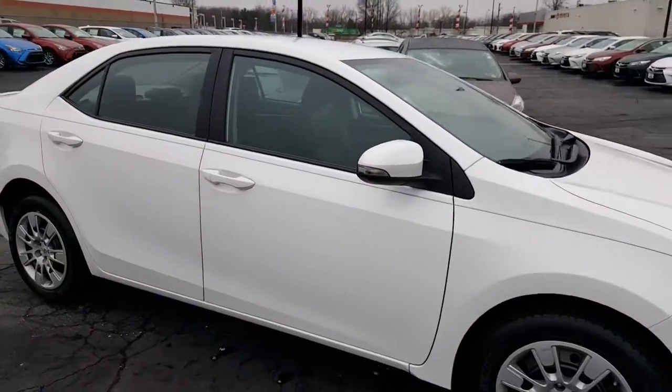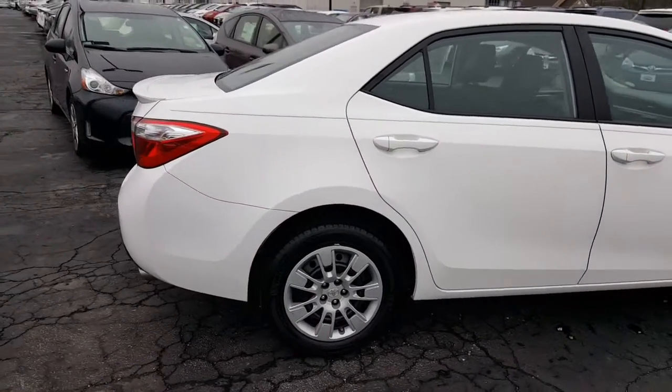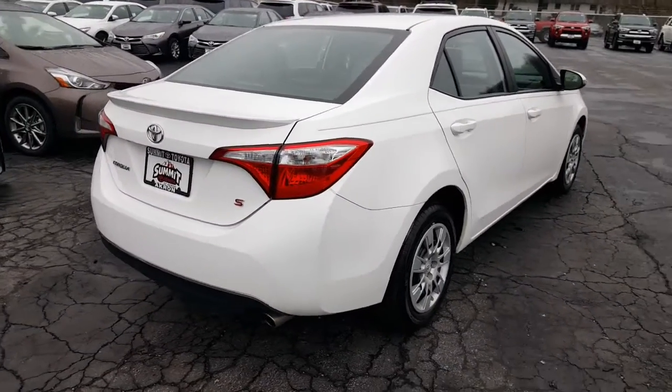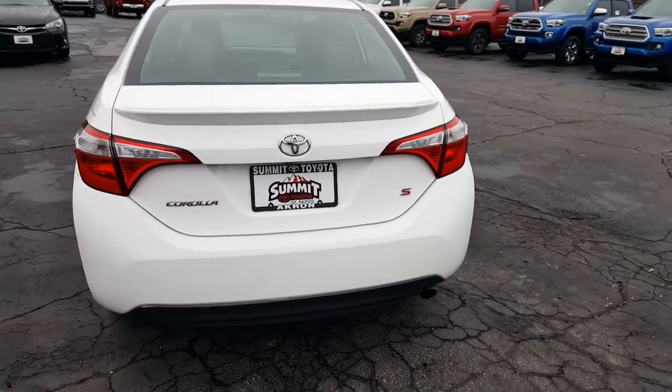It's got really low miles, just about 36,000. Not only do you have the remainder of the factory warranty in place, but you also have the Summit lifetime guarantee. That's going to cover your engine, powertrain, and transmission for as long as you own this Corolla. It's got a standard backup camera.